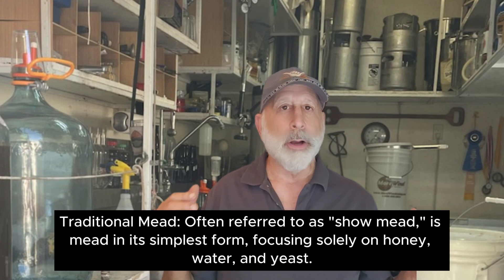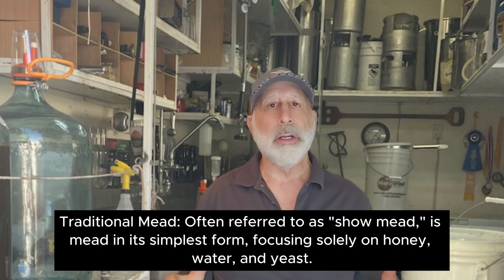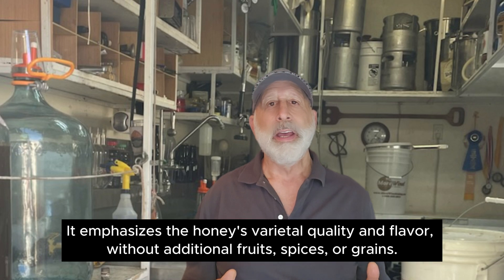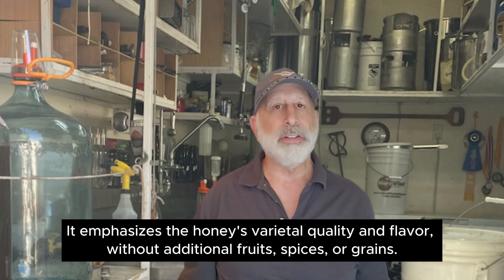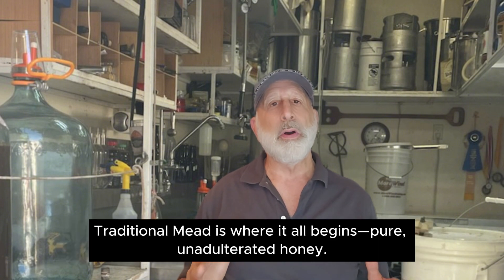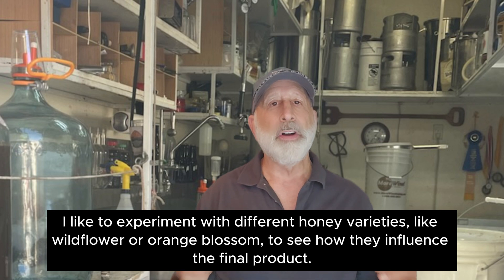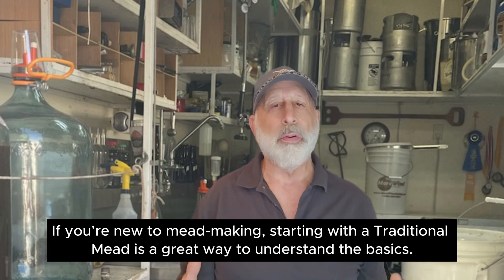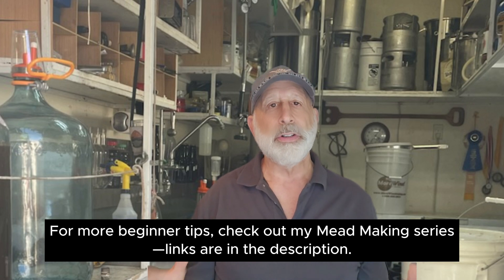Next up, my go-to staple, traditional mead — often referred to as show mead, it is mead in its simplest form, focusing solely on honey, water, and yeast. It emphasizes honey's varietal character and flavor without additional fruits, spices, or grains. Traditional mead is where it all begins — pure, unadulterated honey. I like to experiment with different honey varieties, like wildflower or orange blossom, to see how they influence the final product. If you're new to mead making, starting with a traditional mead is a great way to understand the basics. Check out my mead making series — links are in the description.